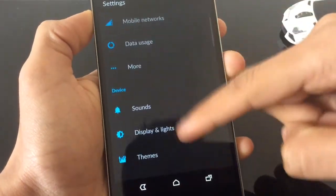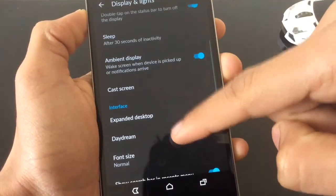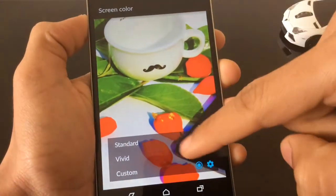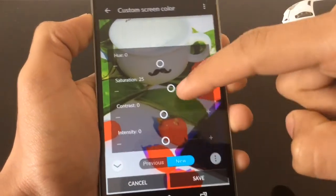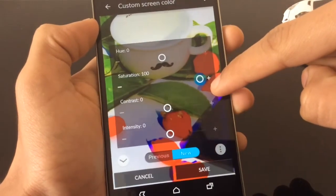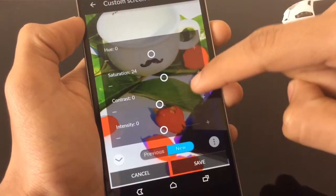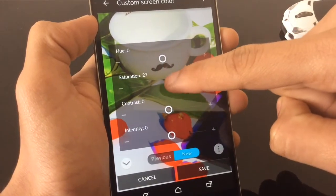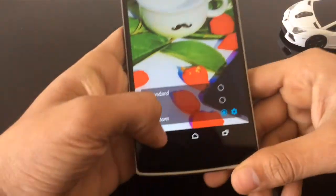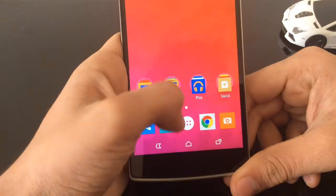You can change the screen — under display settings, you've got screen colours. You can choose standard, vivid, or custom. So if I take it all the way down, it goes black and white — useful to save battery. If I put it all the way up, it's like a Samsung AMOLED look, even though it's LCD. I keep it around 25, which gives it a vivid look — like Iceland Vivid — but not as over-vivid as Super AMOLED.